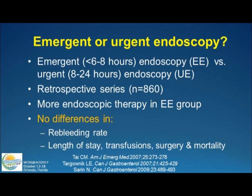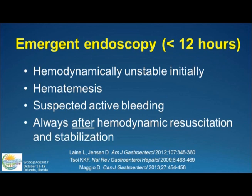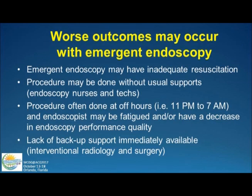If 24 hours is good, how about 12 hours or two hours? There have been a number of studies looking at emergent endoscopy within six or eight hours versus urgent endoscopy. The studies are all flawed — they're all retrospective cohort studies. Basically, if you look at those who had emergency endoscopy, you do more endoscopic therapy, but if you look at outcomes there are no differences: no differences in re-bleeding rates, length of stay, transfusion, surgery, or mortality. So it looks like within 24 hours is right. But there may be some patients who benefit from emergency endoscopy — those who are unstable initially, those who have large-volume ongoing hematemesis — always after you've stabilized them. That's the key point.